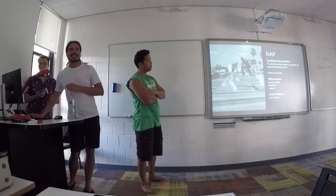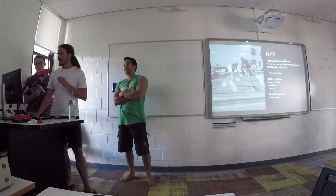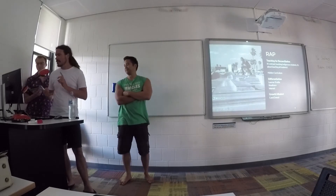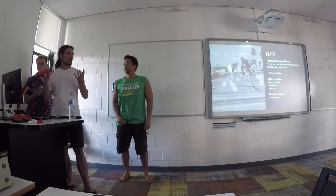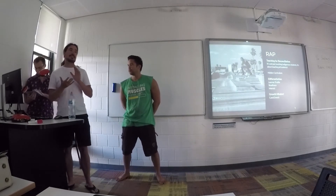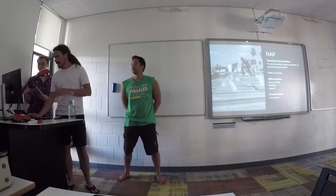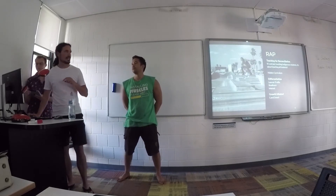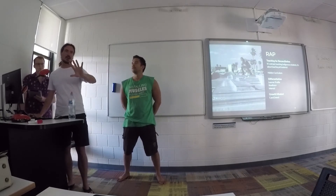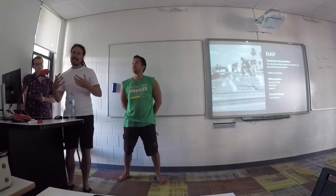We're bringing it all together, incorporating all the areas — also looking at differentiation: learner profile, readiness and interest. We need to know what their interests are and how ready they are, because a lot of their families might not be too interested in how well they go in school. And, obviously, teaching for reconciliation — you can use a hidden curriculum. A lot of what we heard from the group was in-class things, like set days, but you can also do it in a hidden way.